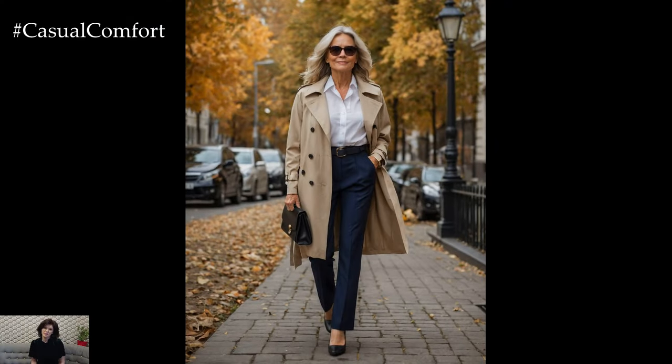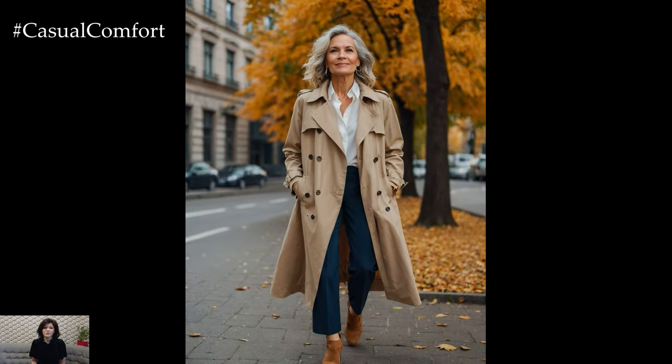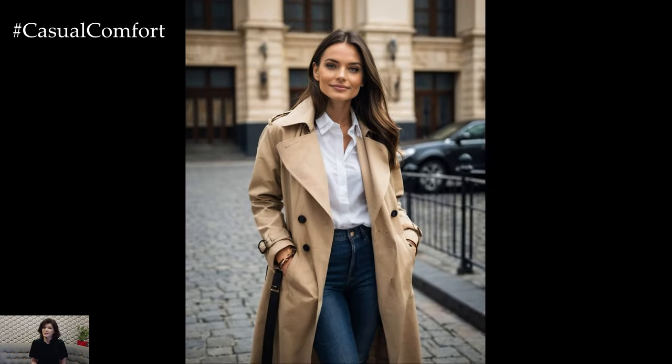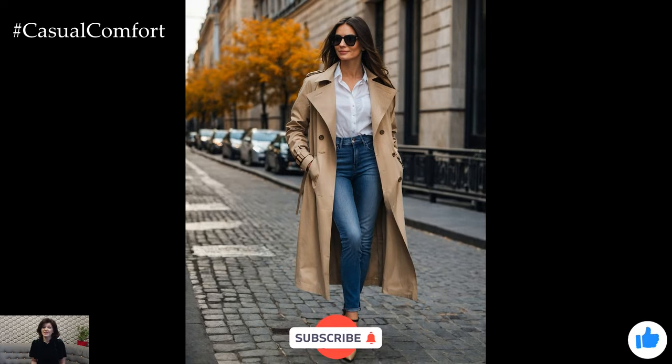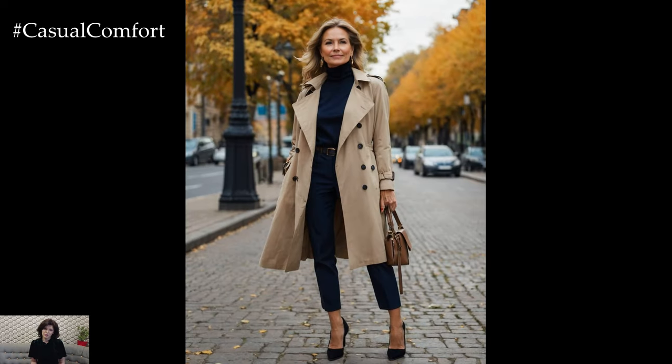Welcome back, fashion enthusiasts! Today, we're diving into one of fall's quintessential wardrobe staples: the beige trench coat. If there's one piece that bridges the gap between classic elegance and modern style, it's this timeless outerwear essential. Whether you're strolling through autumn leaves or heading to a cozy brunch, the beige trench coat is the ultimate fashion chameleon. Let's explore why this piece deserves a spot in your fall wardrobe.